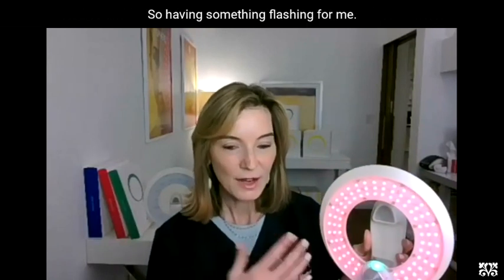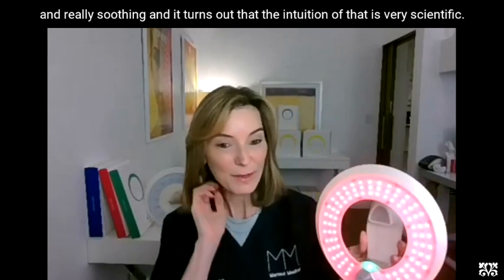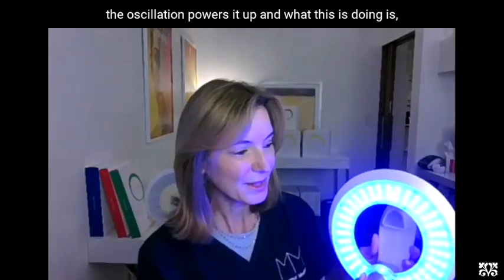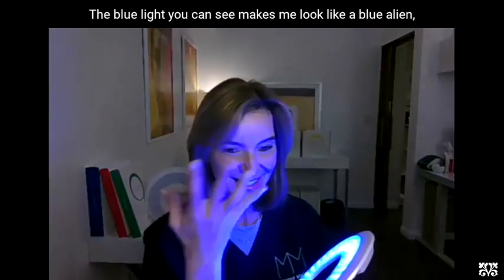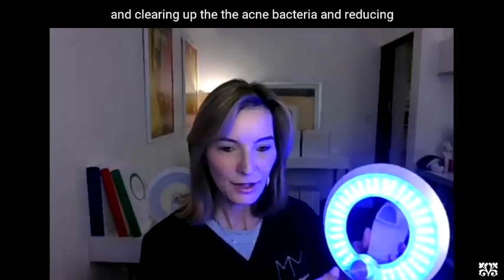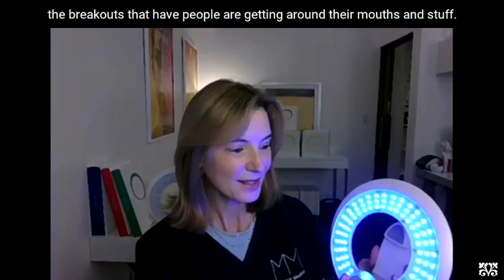Having something flashing was very calming for me because it was like a heartbeat and really soothing, and it turns out that intuition is very scientific. The oscillation powers it up — it turbocharges your mitochondria. The blue light makes you look like a blue alien, but what it's really doing is working on the microbiome on the top of the skin, clearing up the acne bacteria and reducing the breakouts that people are getting around their mouths.